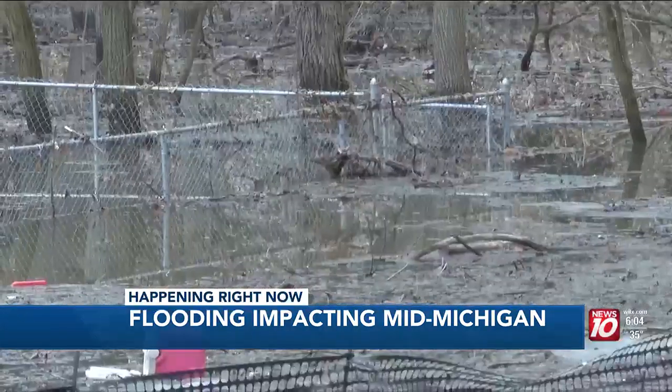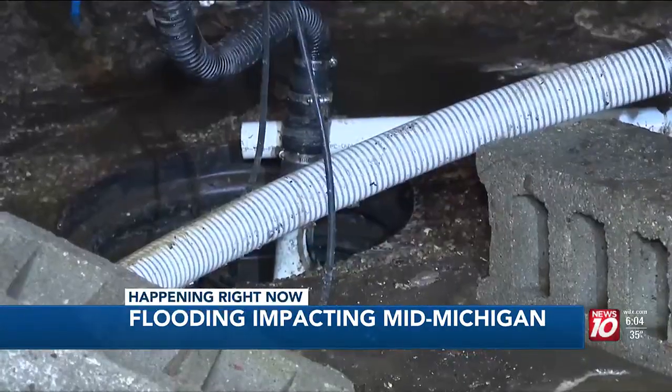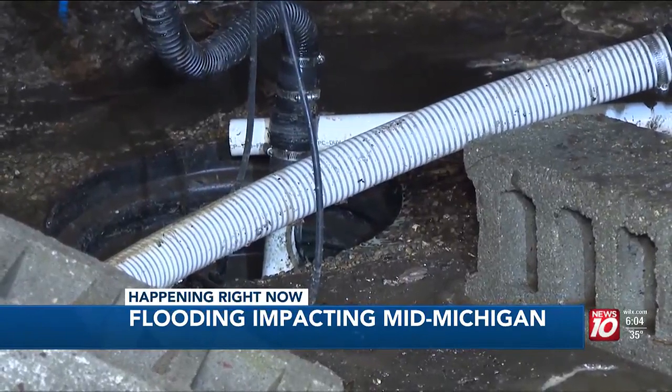That's why restoration companies say it's important to maintain your sump pumps. In the first few hours, you definitely want to get a restoration company on site and call a plumber because you want to get the sump pump fixed and then get the water out.